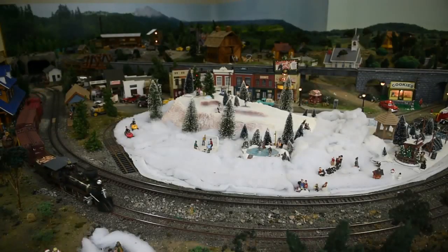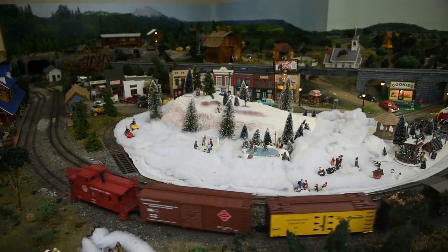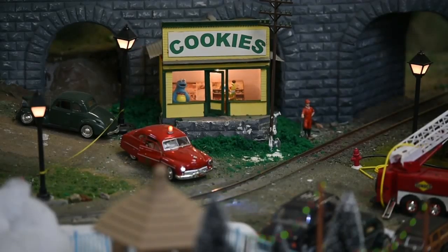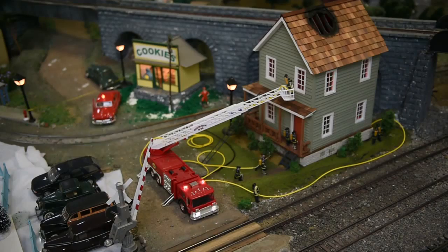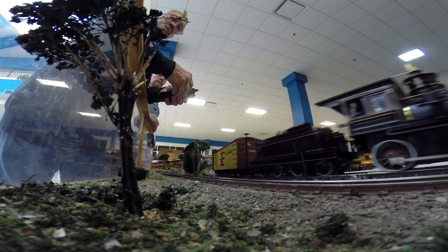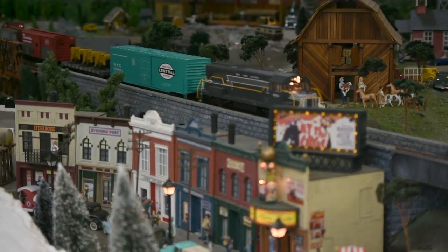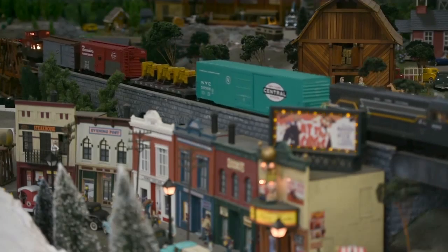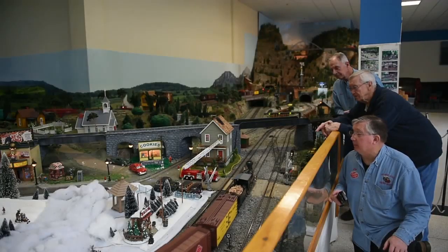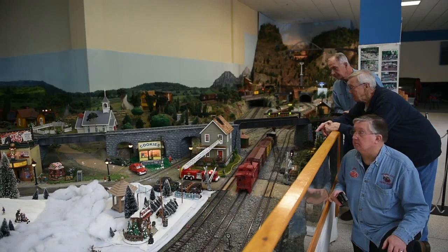Many of the people in this club have been in model railroading for years. Some of us, like myself, got into it when I retired. I had never built an indoor layout, and it's been a fantastic hobby for me — not only do I get to have a garden railway, but I also get to come in here in the wintertime, run my trains, and I've learned how to build an indoor railway, which I didn't know before.